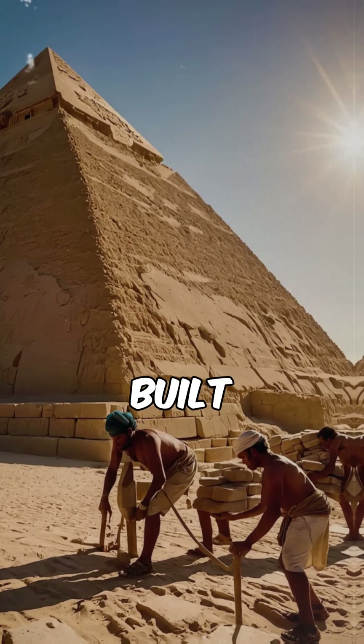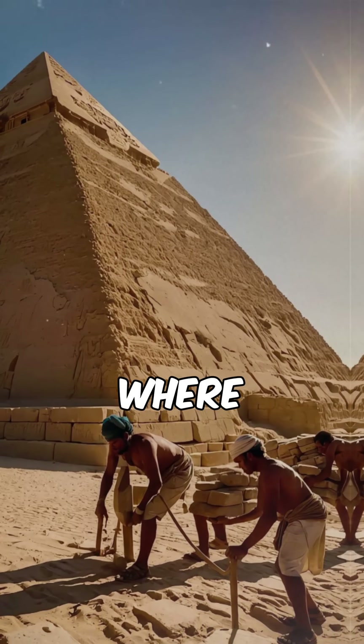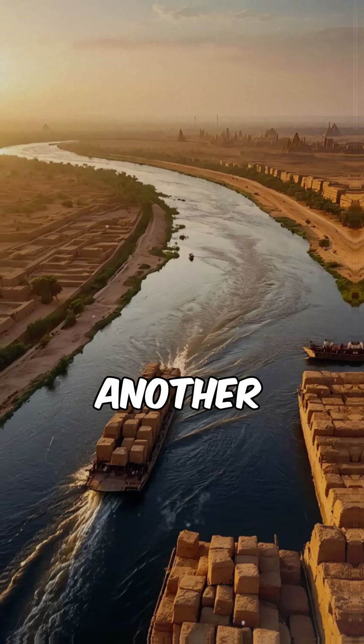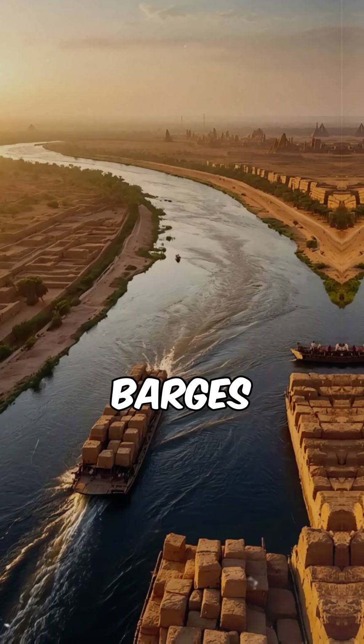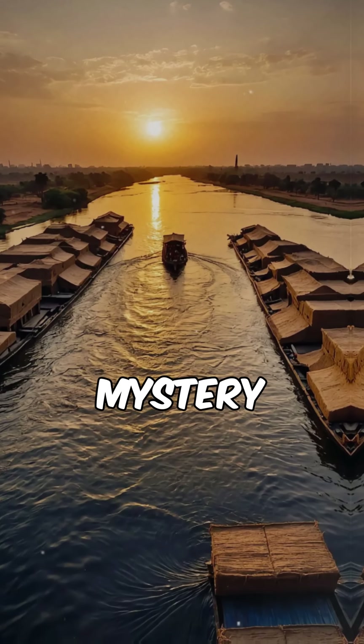One theory suggests they built massive ramps. But where are the remains? Another idea proposes they floated the stones down the Nile on wooden barges, yet lifting them into place remains a mystery.